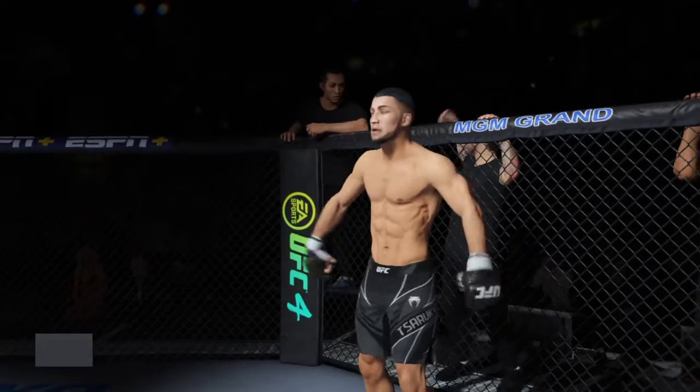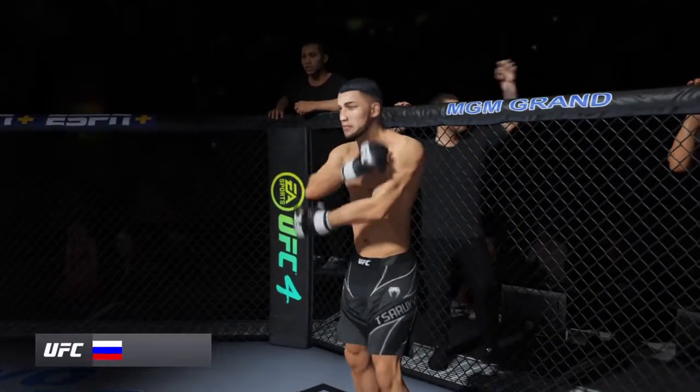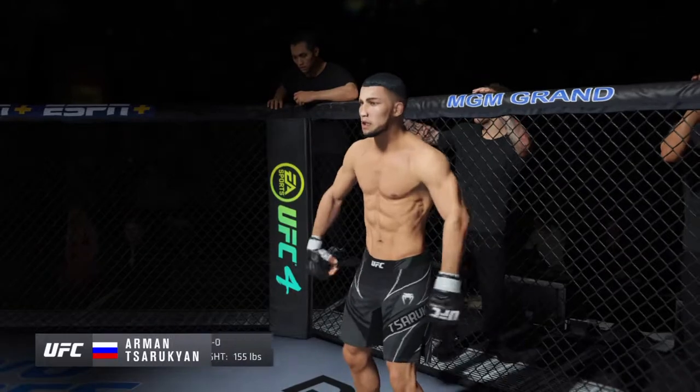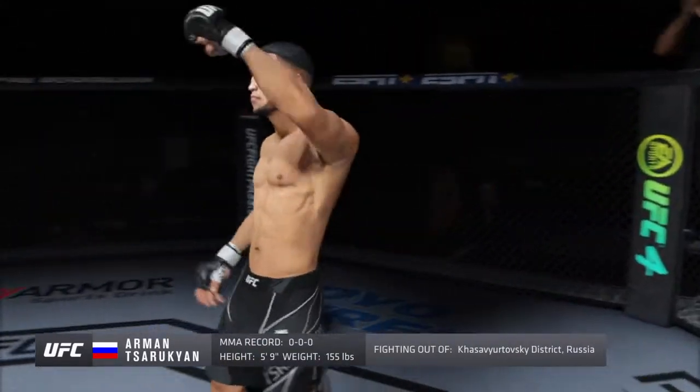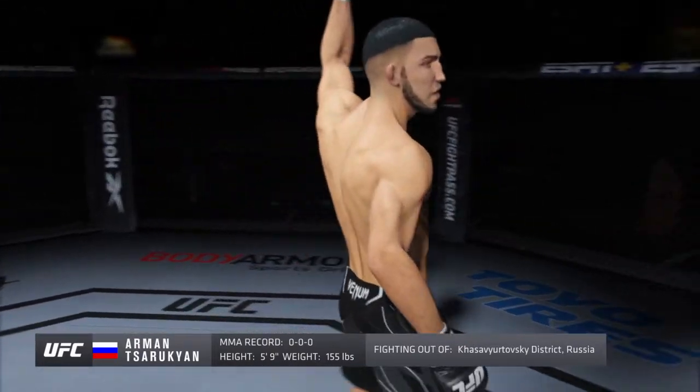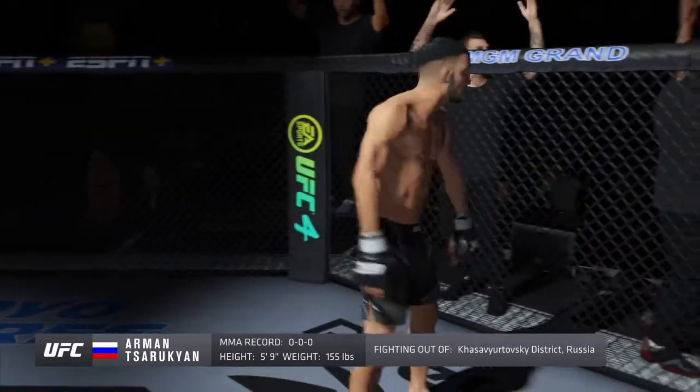Introducing first, fighting out of the blue corner. This man is a mixed martial artist making his professional debut here tonight. He stands five feet nine inches tall, weighing in at 155 pounds, fighting out of the Republic of Dagestan, Russia.